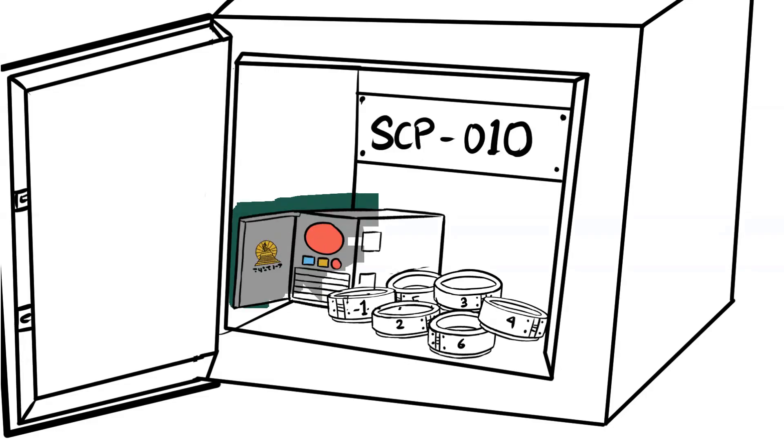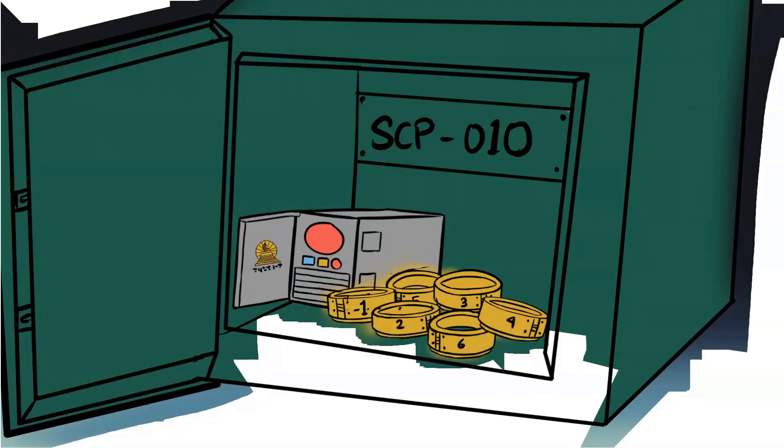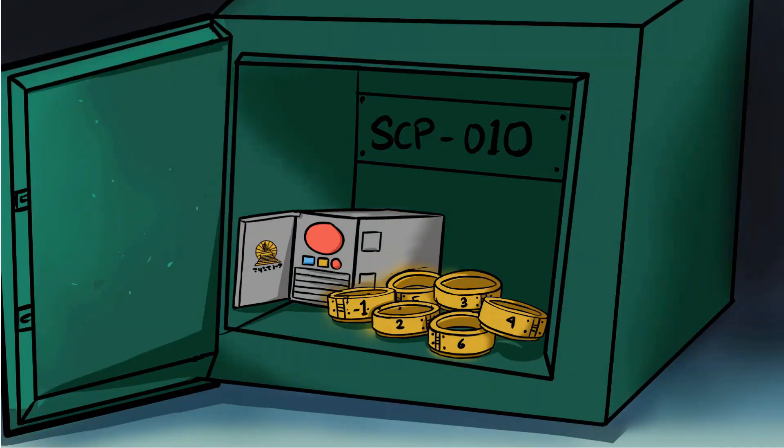Special Containment Procedures: The objects comprising SCP-010 are to be kept in numbered locked boxes in a high security facility. They are not to be worn except by test subjects. SCP-010 items are only to be removed from storage for testing.